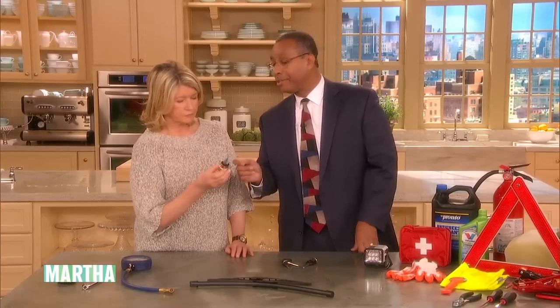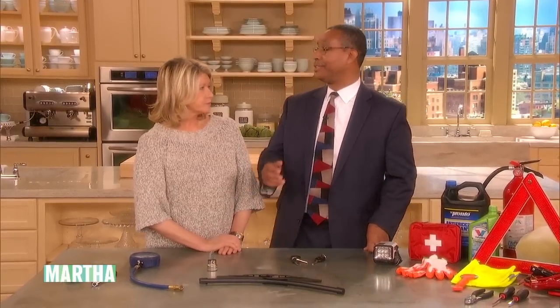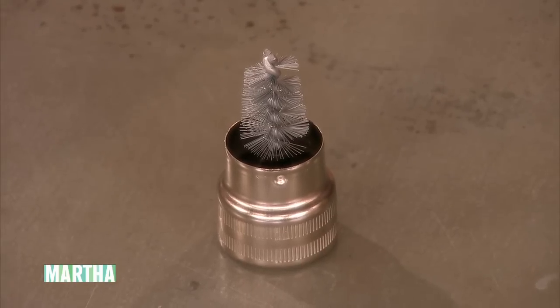This is a battery terminal cleaning tool. It's very important because if you look at your battery terminals and see that excess white residue — that corrosion — it can impede the flow of electricity to the battery and keep you from starting.